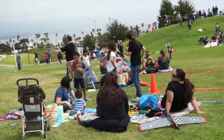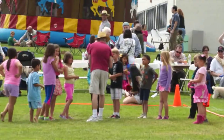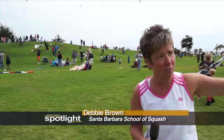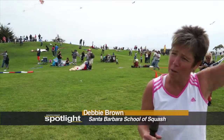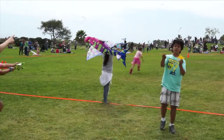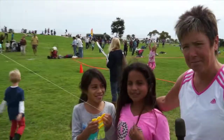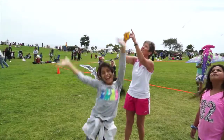I have four kids from the after-school program that I run. We have a non-profit, and I just thought I would get them out onto the grassy knoll flying kites today. This is Yaritza and this is Ximena, and they're from the Santa Barbara School of Squash. What do you think is the best part of this festival?